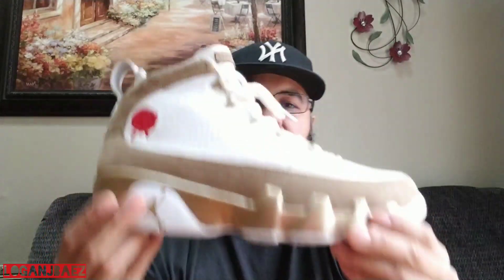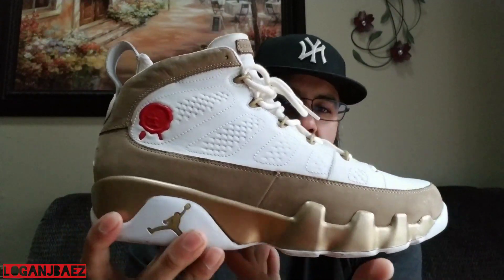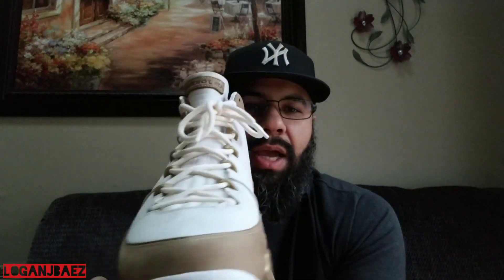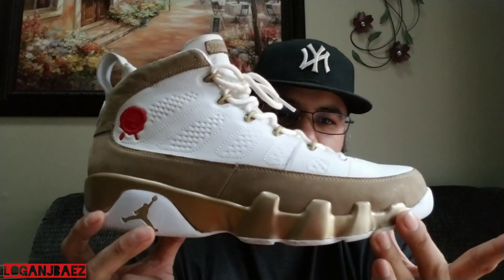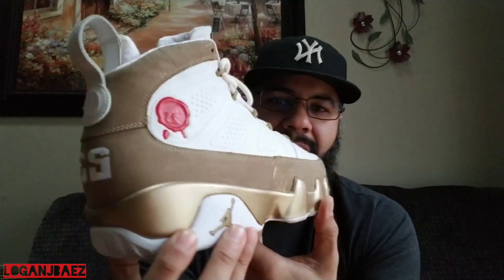2010, we have the Air Jordan 9 Premium Bin 23 Collection. Talk about quality — the leather, the suede, execution, colorway. Jordan did not skimp out on anything. This is top-notch quality here.